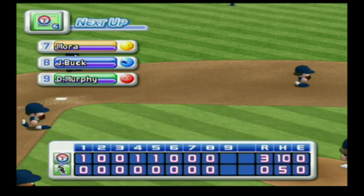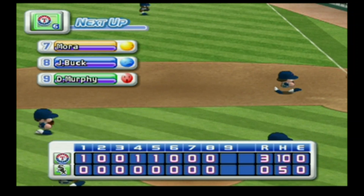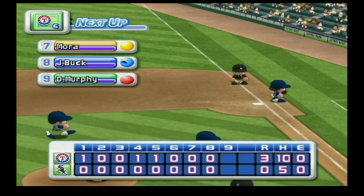No runs, no hits, no errors. At the end of the eighth inning — the White Sox zero, the Rangers three.